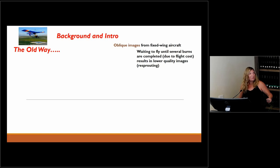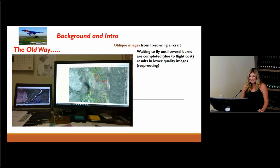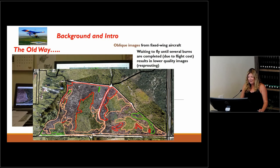When you're leaning out the side of a small plane taking photographs, it's really hard to get them pointed straight down, and really hard to get enough overlap to stitch them together. It's also expensive, so you'd wait until multiple prescribed fires were done before flying, meaning re-sprouting was already happening and you weren't getting an accurate assessment of the fires. That was the only option we had — we started doing it in the late seventies. Before good stitching software, staff were looking at individual images and drawing on a map where different fire intensities were occurring.